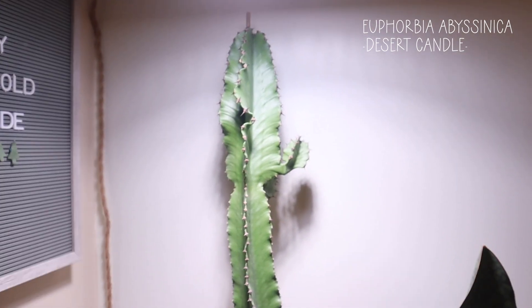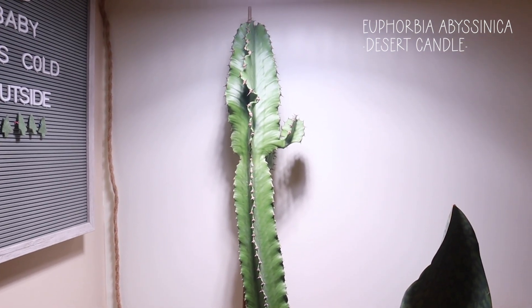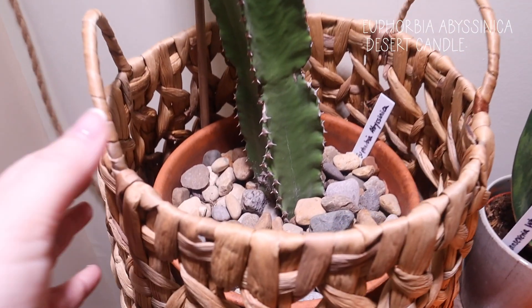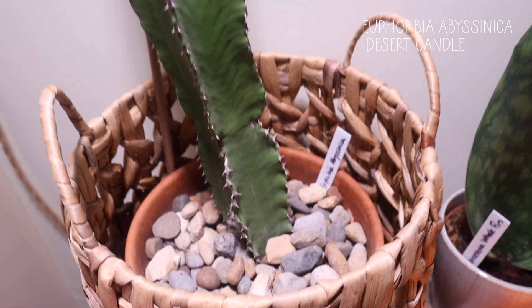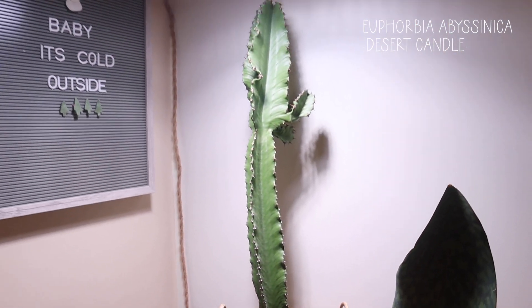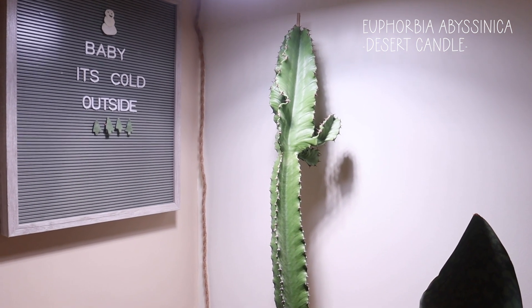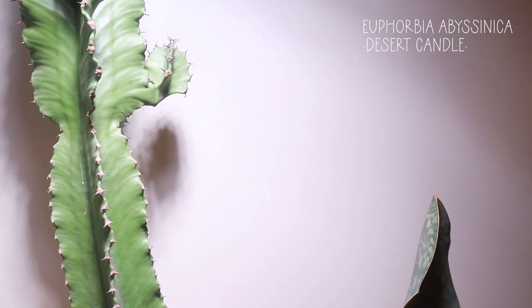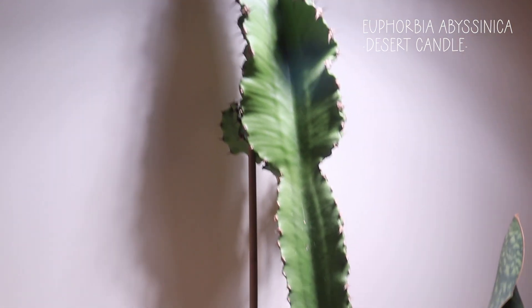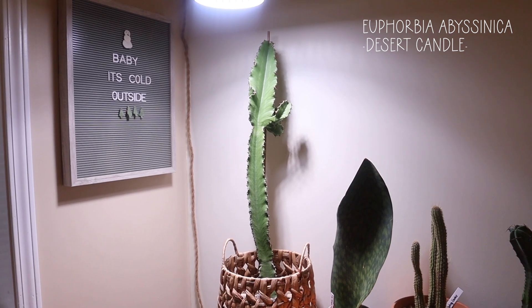Here is my Euphorbia abyssinica, and it is such a big plant. I have it in this basket in soil with just a rock on top, and it is just huge. I mainly put the rock in there to prevent it from falling over. It's currently being propped up by a very long bamboo stick just so it doesn't touch the wall. It's a big plant — I love it, it's so pretty.